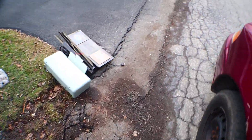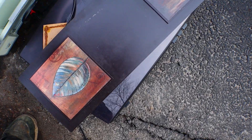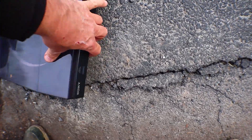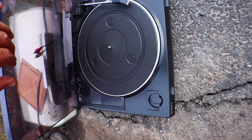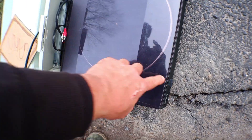Let's see about this record player. Sony. Eh... yeah, that's a piece of crap.